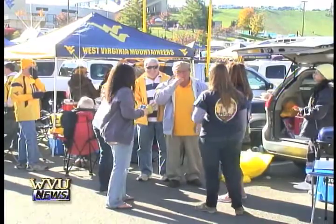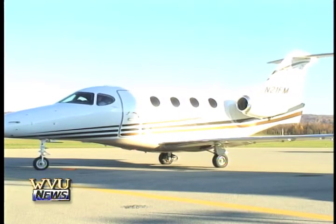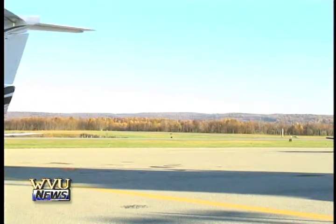As for Mountaineer fans traveling to away games, to some the answer's easy. West Virginia has a very huge supportive alumni and a lot of fans, and people love to travel, so I don't think there'll be any problem with that. Officials say WVU's move to the Big 12 isn't the main reason for the expansion, but it's definitely a push to get the project off the ground.